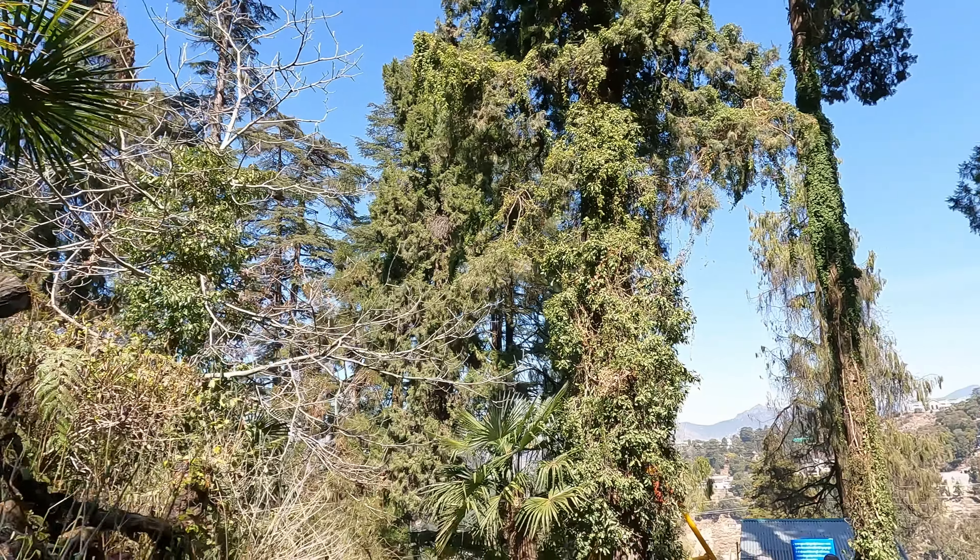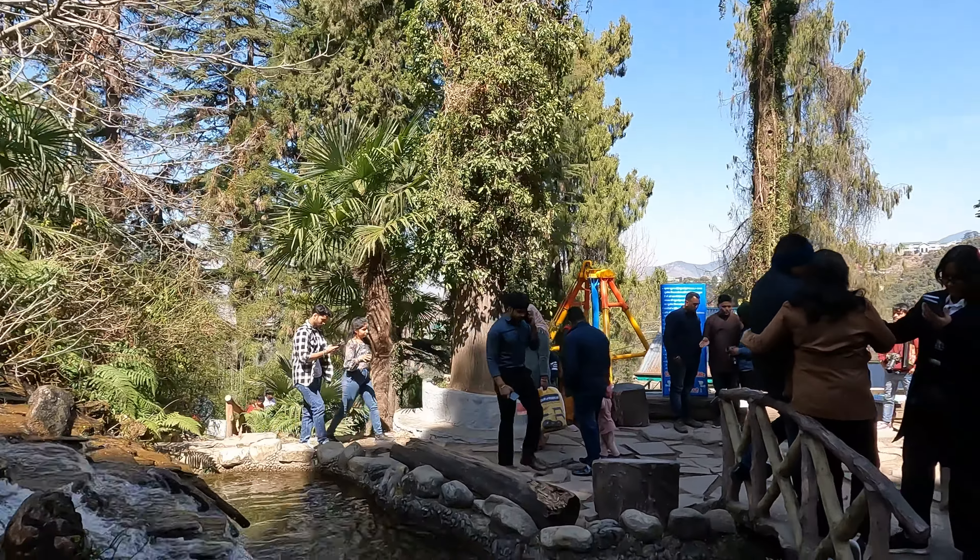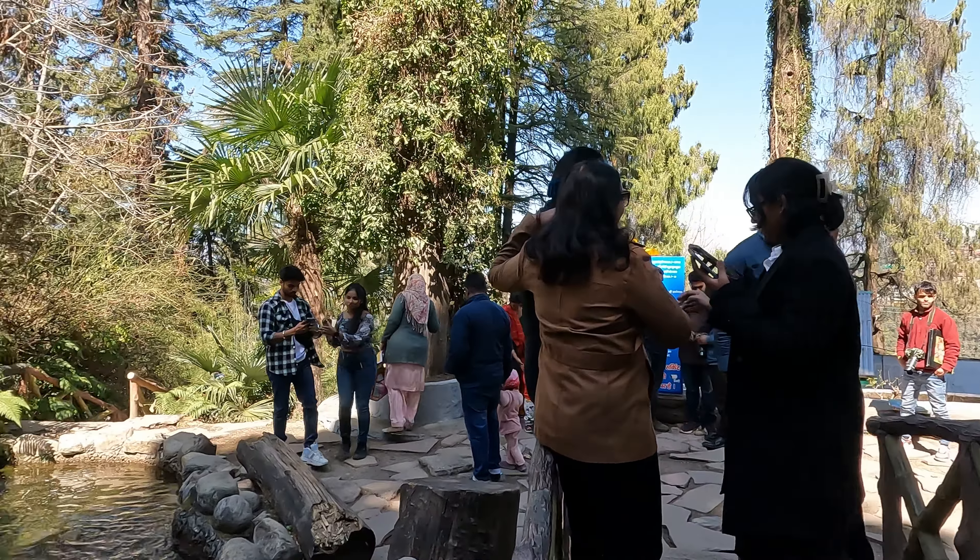Hello. On the way to Happy Valley, we made a brief stopover at Company Garden. It is located around three kilometers from Library Chowk and connected by a motorable road.